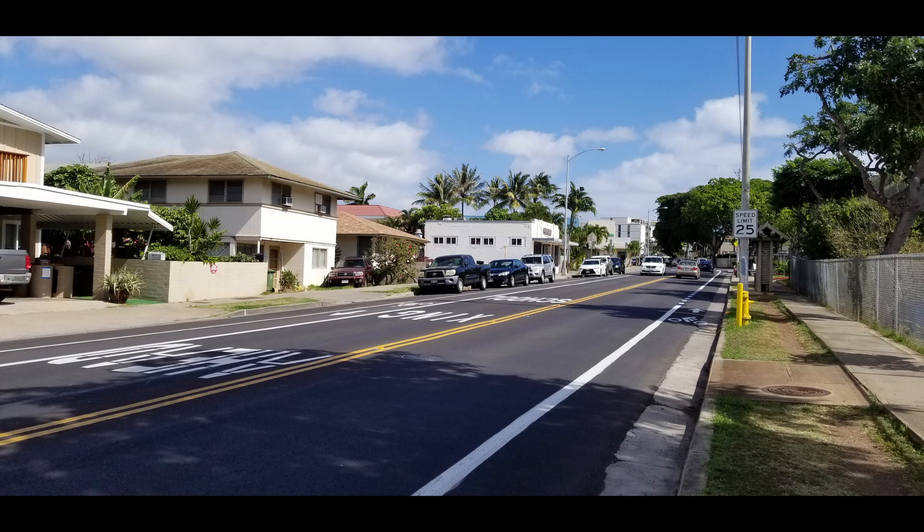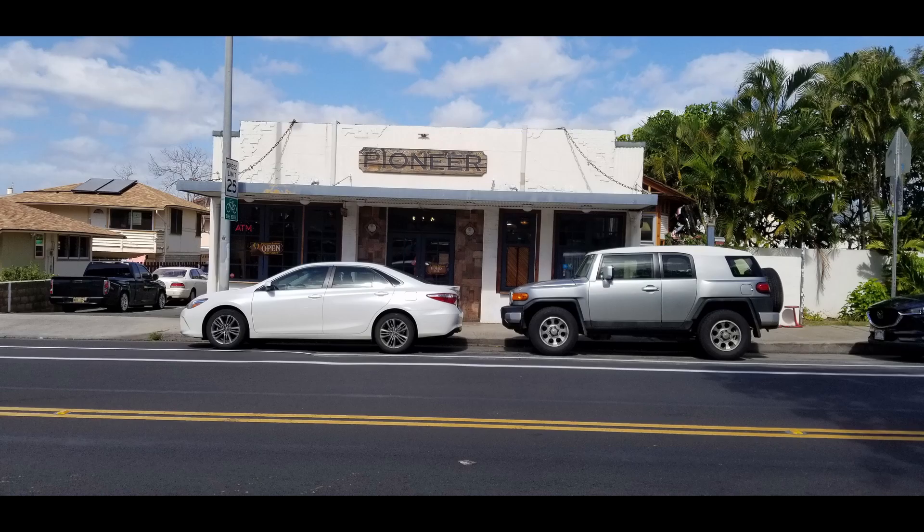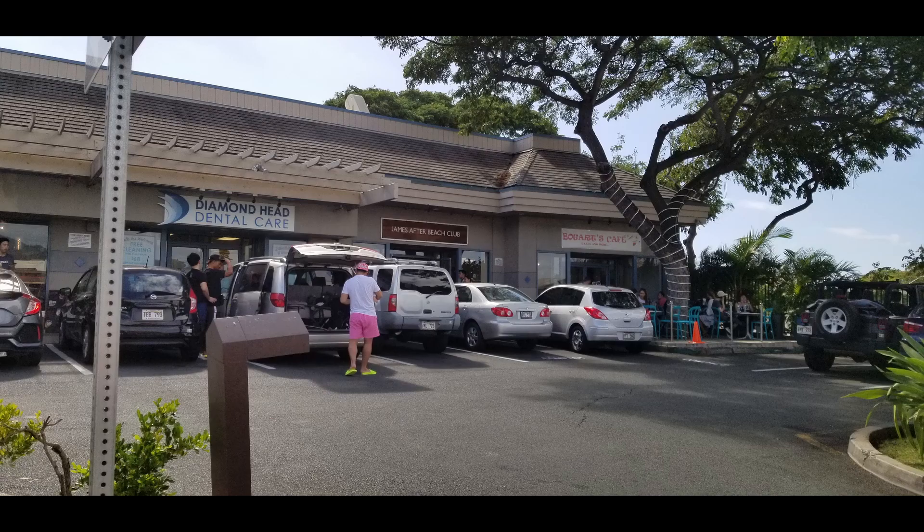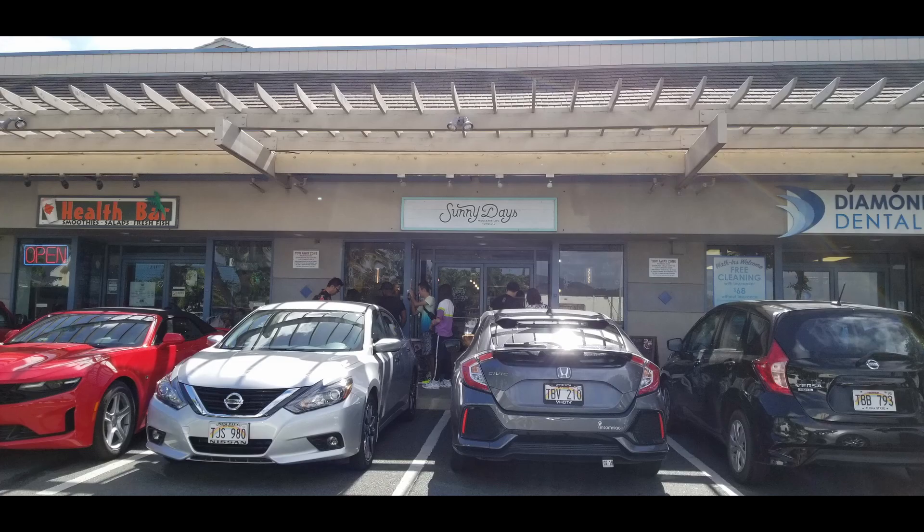A short block up Montserrat from the school, there are many small businesses catering to tourists and locals alike. It's a trendy little area with a wide variety of services. Here's the Pioneer Cafe, Montserrat Shave Ice, Bogarts Cafe, the Diamond Head Dental Care, Sunny Days, and the Health Bar.